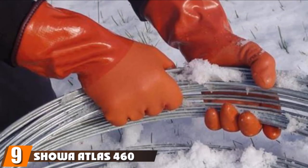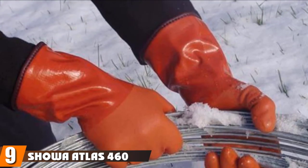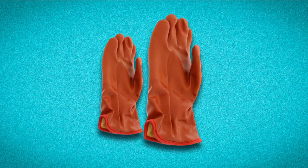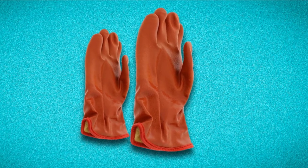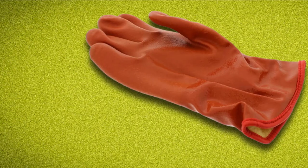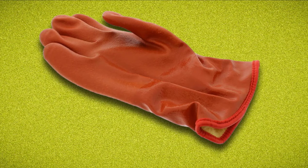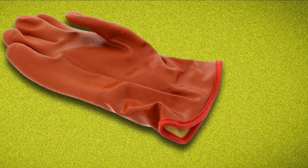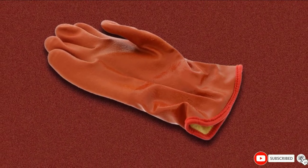Next at number nine, we have the Showa Atlas 460 Cold Resistant Insulated Gloves. If you're not in the extreme cold but need fishing gloves that are super durable and have great grip, then check out these double-dipped oil-resistant PVC gloves. These are hardcore waterproof, so if you're going to be soaking your hands in water and you want to keep them dry, then use these — that just means you're going to be sacrificing dexterity and breathability. These also make great hunting gloves for waterfowl, and if you're going to be grabbing big fish, these are 100% waterproof rated.